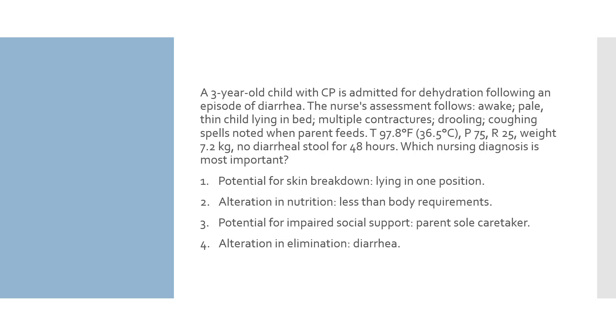A 3-year-old child with CP is admitted for dehydration following an episode of diarrhea. The nurse's assessment: awake, pale, thin child laying in bed; multiple contractures; drooling; coughing spells noted when parent feeds. Temperature 97.8°F, pulse 75, respirations 25, weight 7.2 kilograms. No diarrhea stool for 48 hours. Which nursing diagnosis is most important?